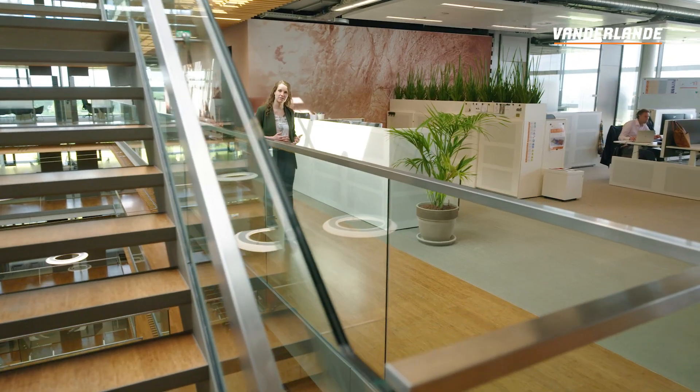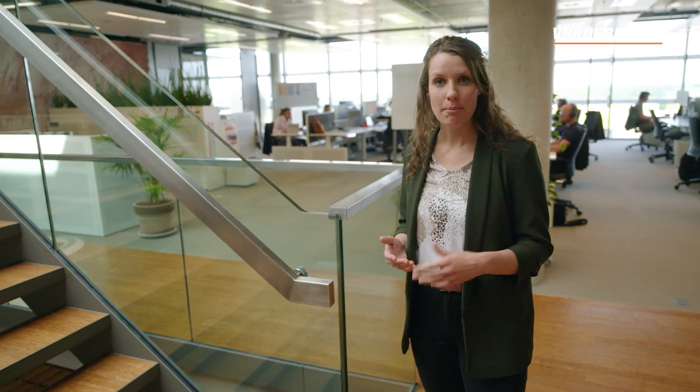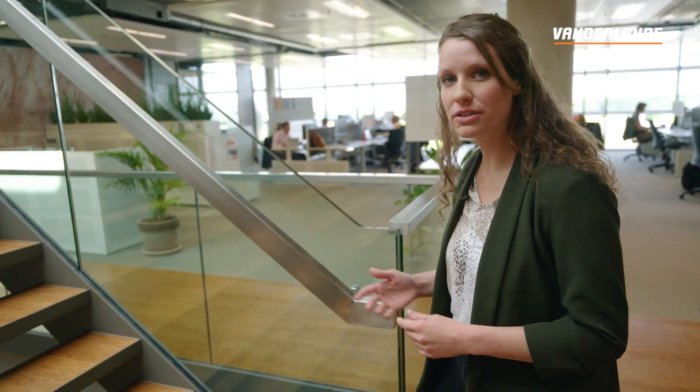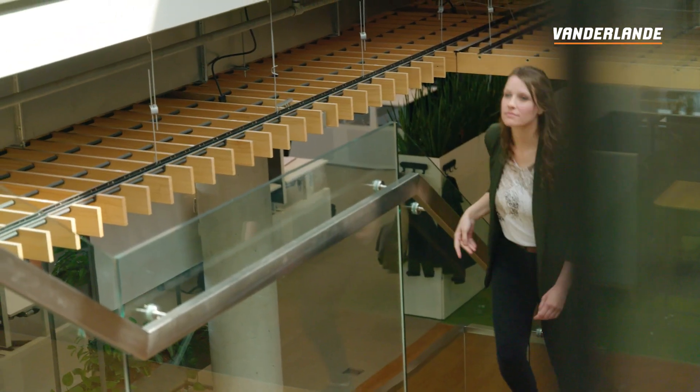As I just mentioned, labor scarcity is becoming increasingly challenging nowadays. Van der Landen has already helped many customers all around the world in reducing the number of people they need inside their logistics by adding highly automated solutions. But we can take it one step further. Therefore I'm going to talk to my colleague Tessa, who knows all about how van der Landen is implementing robotics.